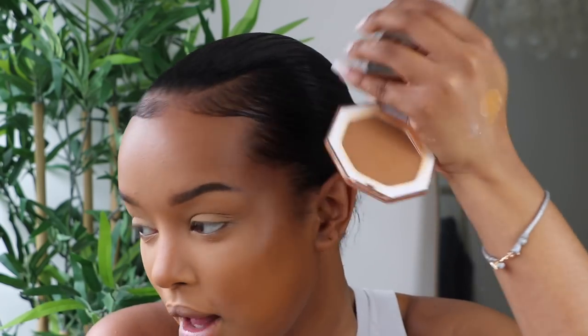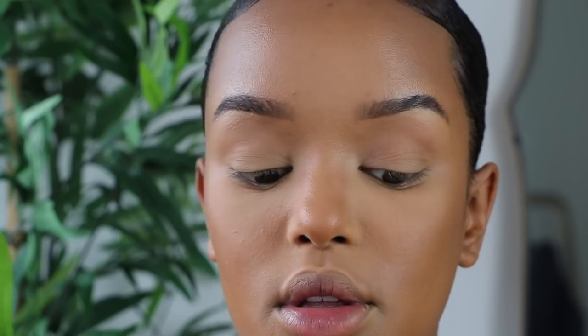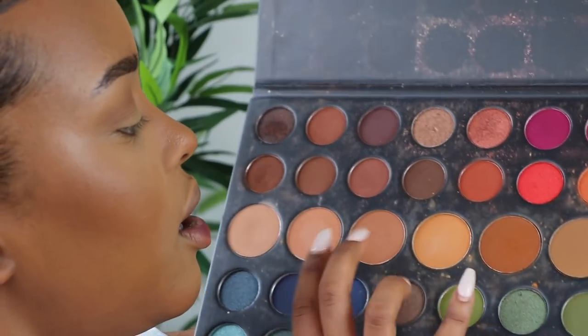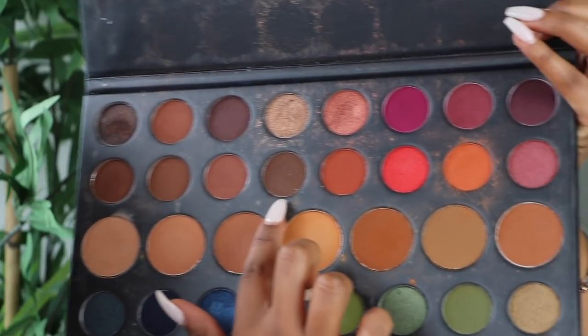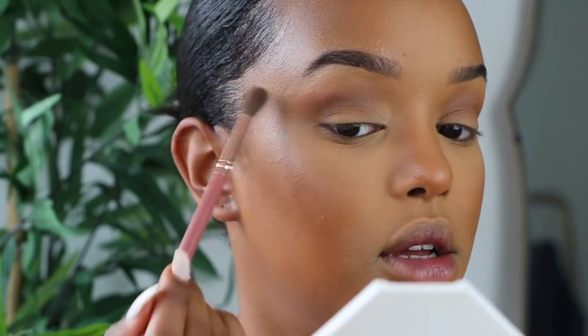For bronzer I'm taking the Fenty Beauty Caramel Cutie — this is just amazing. I'm going to apply it all over my face and also use it as a transition color on my eyes with a fluffy brush from the BH Cosmetics Ray Ray collection. I'll tap that into my crease. Then going in with the Morphe 39A palette, I'm taking a chocolate brown shade and pushing that into the crease as well for a cat-eye effect.